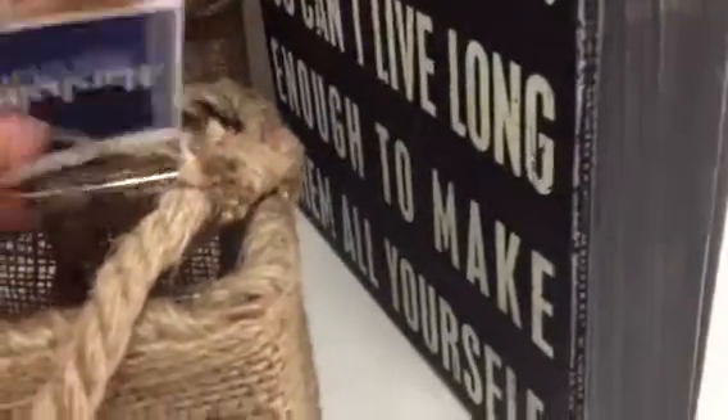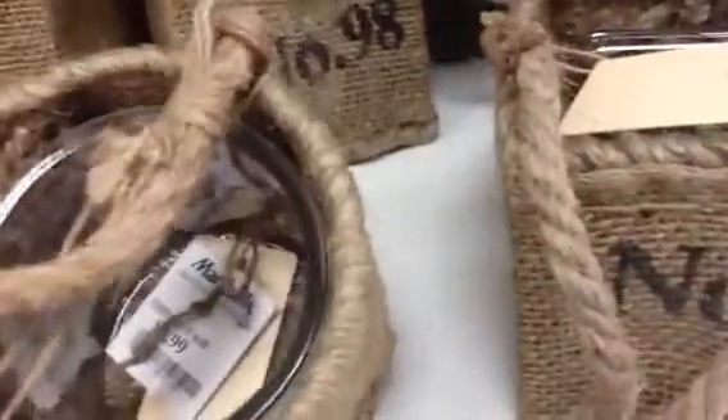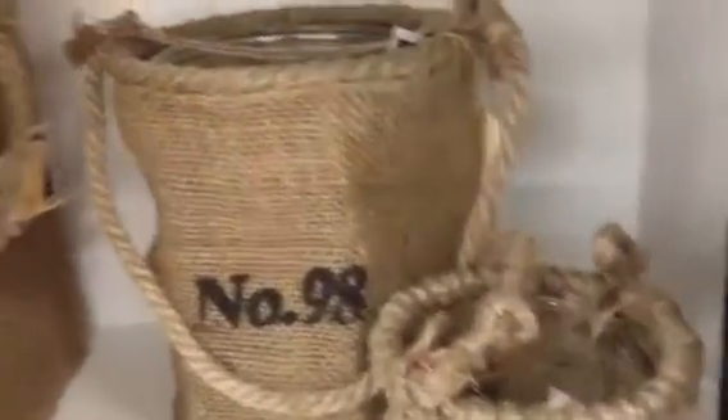They look pretty well constructed and they have glass jars inside. They have them in different shapes. This is $3.99 — this is crazy, right? And these are all $3.99. They have them in talls and then round.